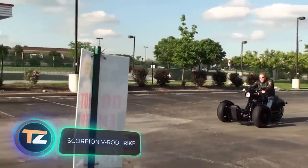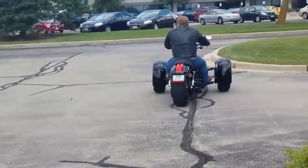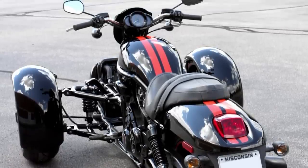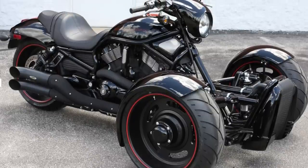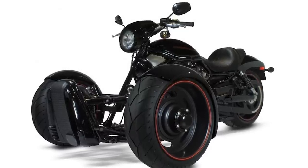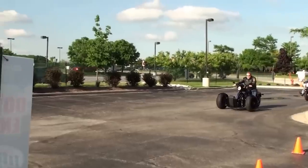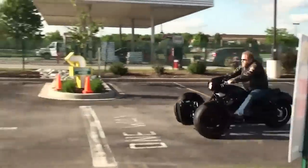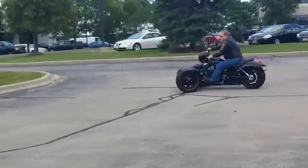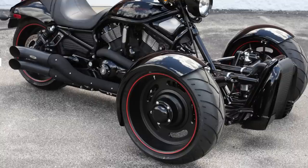The American team Scorpion Trikes has created an interesting concept: a kit that turns a standard Harley Davidson V-Rod into a trike. The team says the set will be especially valuable for riders with disabilities who can't control a two-wheeled bike. The work takes about half a day, can be done on your own, and you won't need to modify the frame. The kit is expected to sell for about $5,000, with a variation for the Harley Davidson FL and accessories like lighting kits and fenders also available.